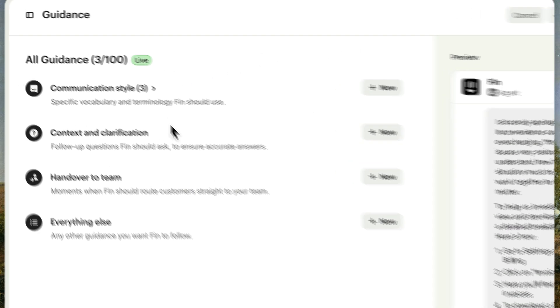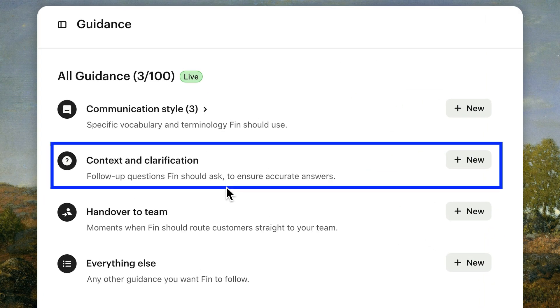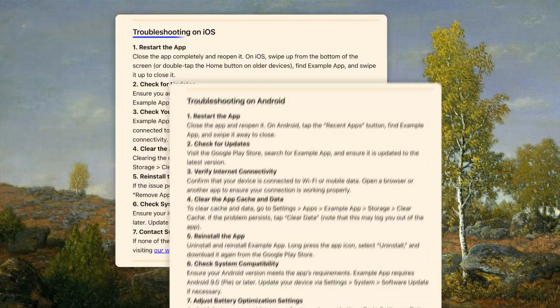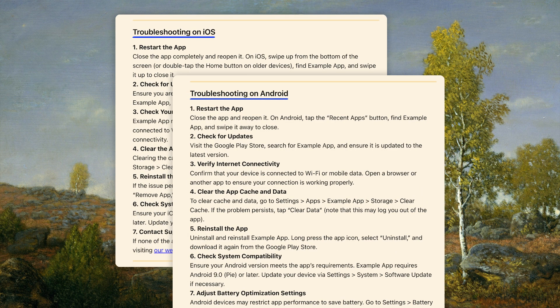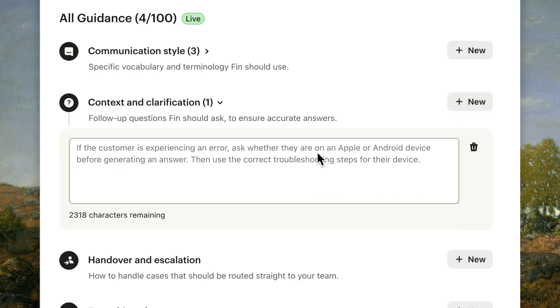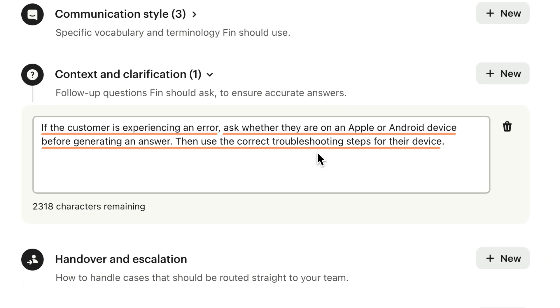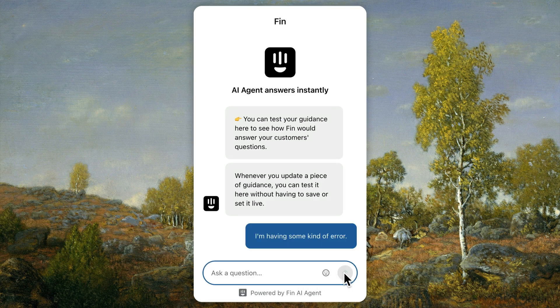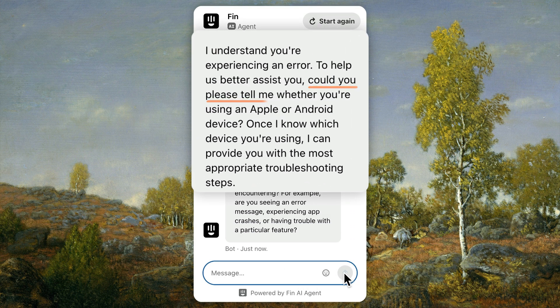Next up, under context and clarification, we can guide Fin on what information to gather before generating an answer. For example, our troubleshooting steps are different for iOS and Android. Because we can't be sure the customer is reaching out from their usual device, it's important for Fin to confirm the customer's operating system. Let's add guidance to ensure Fin collects this context first, clearly stating the condition and then what to do. Now let's test that out in the preview — Fin is asking that clarifying question. Let's set that live.